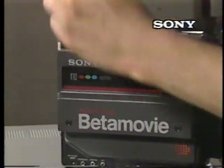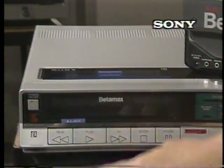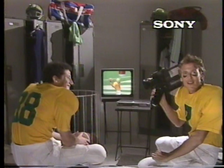It was a long pass, and thank goodness for Betamovie's long recording capabilities. Looks like Betamovie's a winner all around.